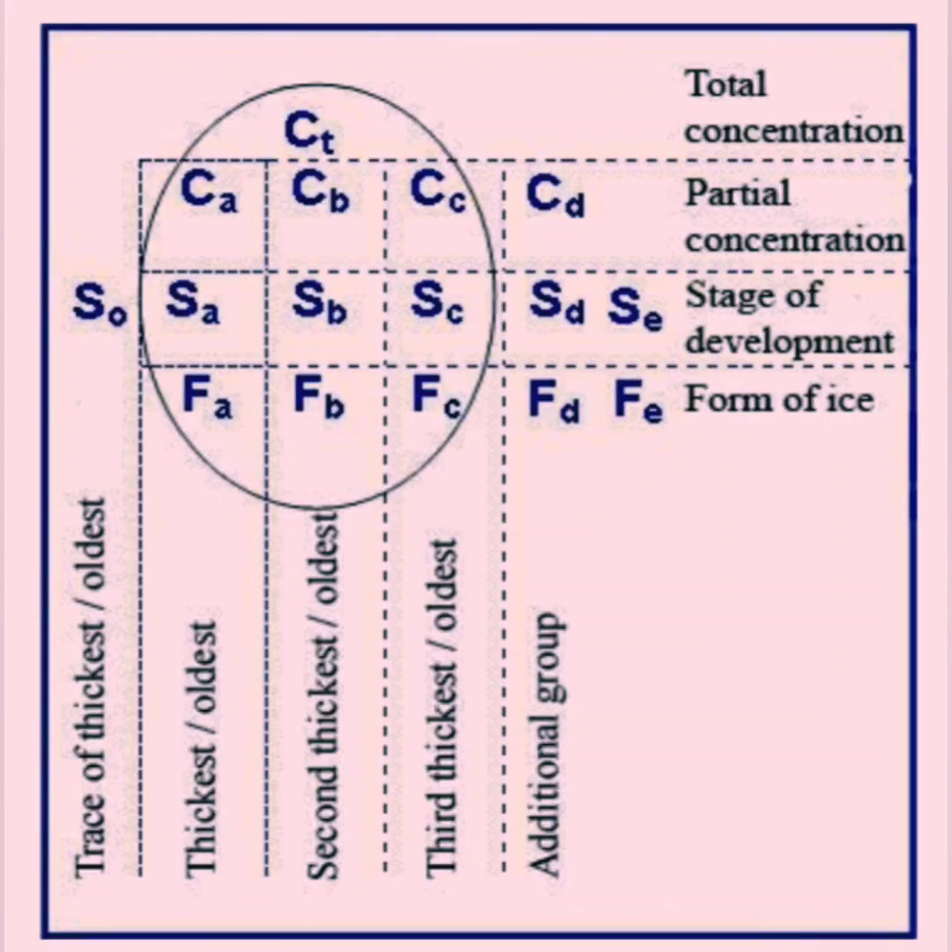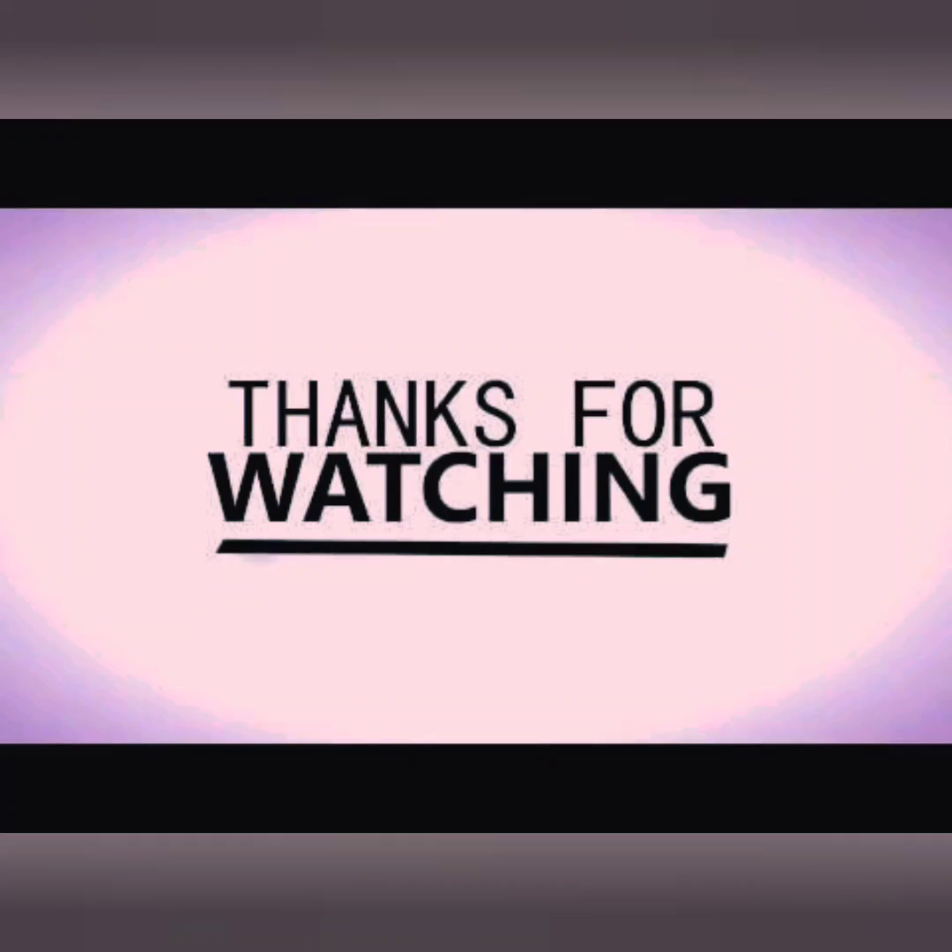I hope this was a useful video for you. If you have any feedback, suggestions, or comments, please write them down below. All the best for your exams, and as always, thank you for watching.